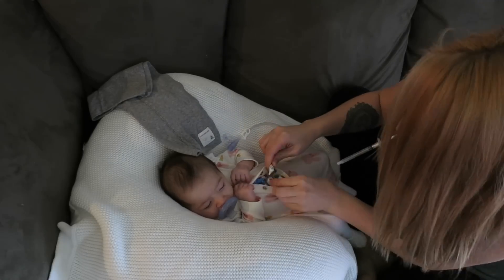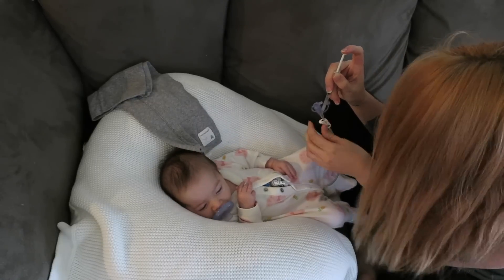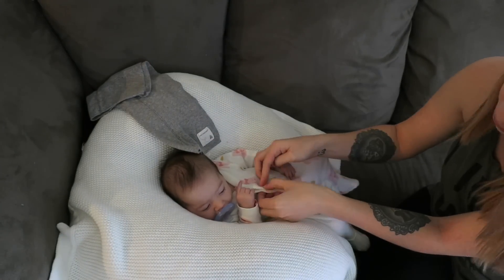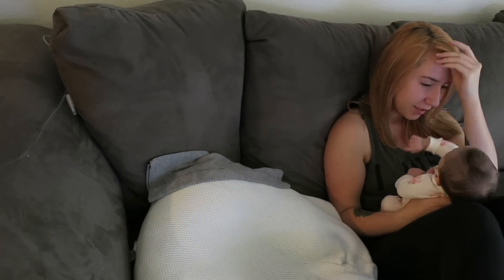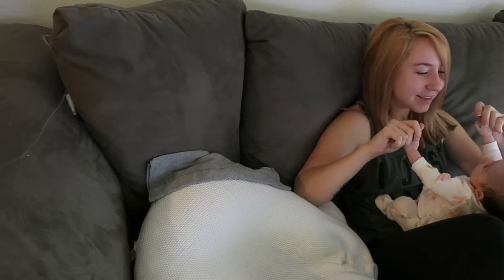After that's done, I can give her her reflux medicine. It's important that I give this to her an hour before she eats, otherwise she has severe reflux and it can be super painful. Like I said, we have an hour to kill before her breakfast, so usually we spend that cuddling, playing, just the usual stuff.